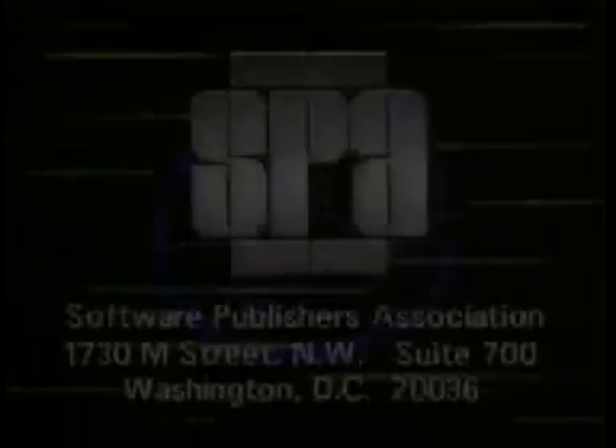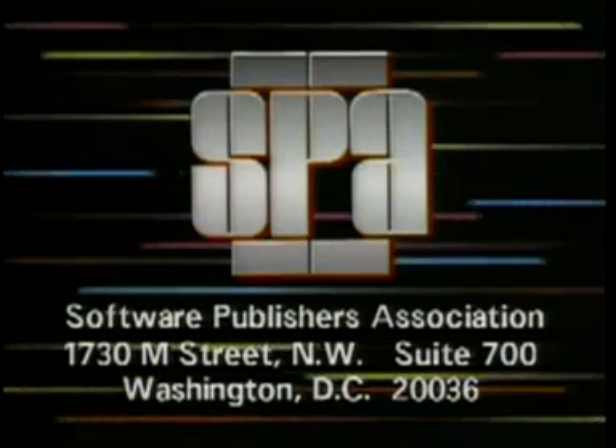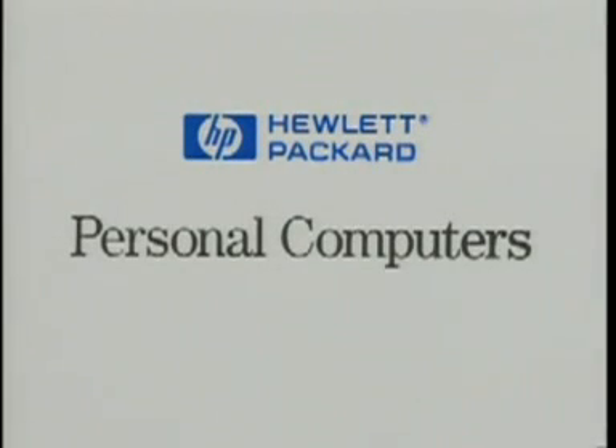Computer Chronicles is brought to you in part by Intel, microprocessor technology for the software of today and tomorrow — Intel, the computer inside. Additional funding is provided by the Software Publishers Association, providers of educational materials to help manage software. Don't copy that floppy. And by Hewlett-Packard Personal Computer Division.